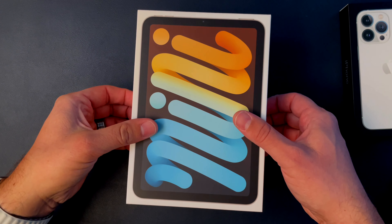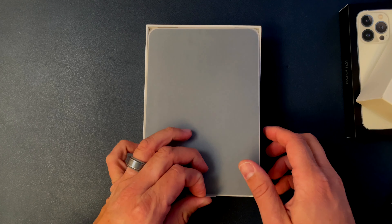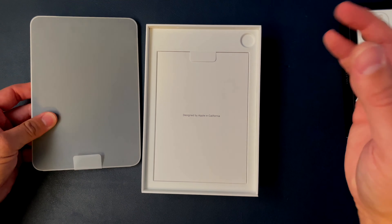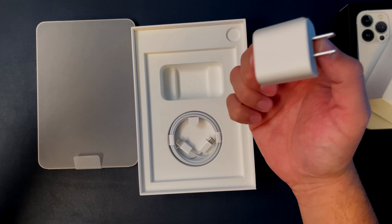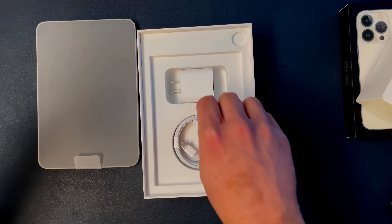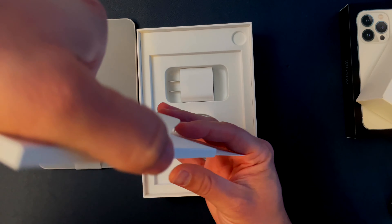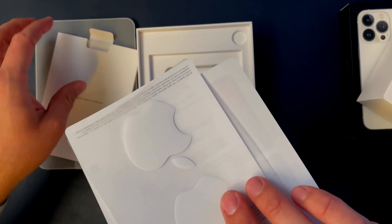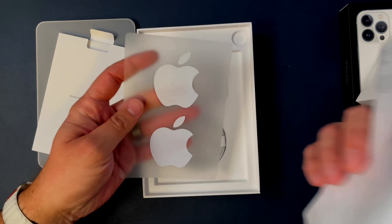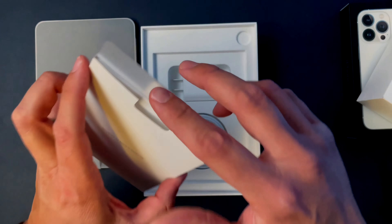I can't wait for this one. I did buy the starlight one. You actually get a charger and it is now USB-C, which is amazing. Then there's paperwork, more paperwork, and two stickers — which is great, but not color-coded. That seems to be just an iMac thing.